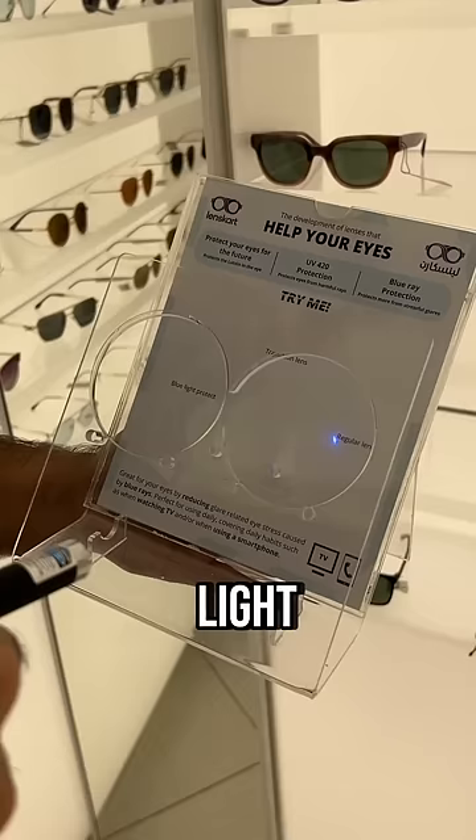But when you have blue light protection, look what happens — the blue light vanishes. There is no blue light passing through, protecting your eyes from TikTok and all your devices.